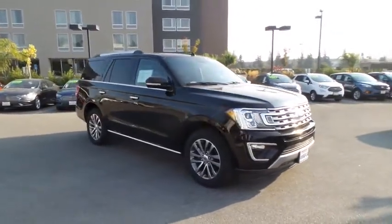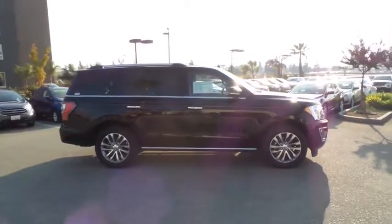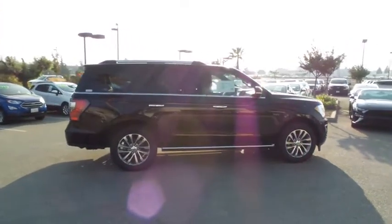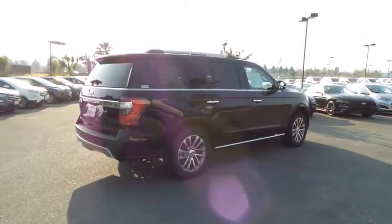Traction control, power liftgate, power passenger seat, navigation system, dual airbags, leather-wrapped steering wheel, power steering, four-wheel disc brakes, universal garage door opener, electronic stability control, power windows.